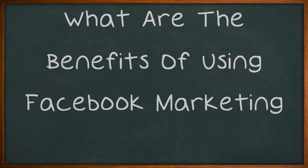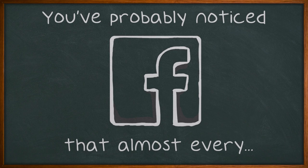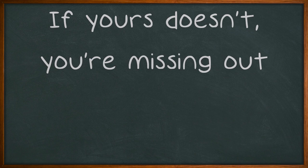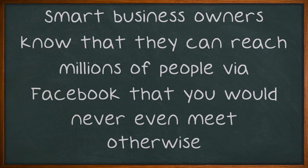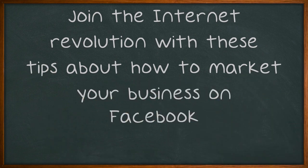What are the benefits of using Facebook marketing? You've probably noticed that almost every business has a Facebook page nowadays. If yours doesn't, you're missing out. Smart business owners know that they can reach millions of people via Facebook that you would never even meet otherwise. Join the internet revolution with these tips about how to market your business on Facebook.